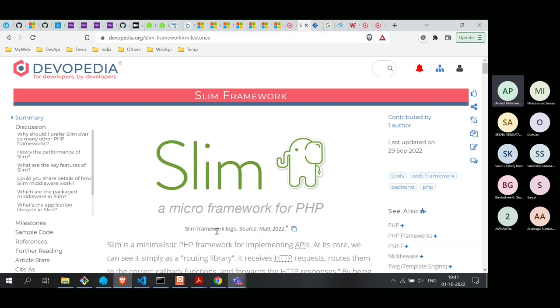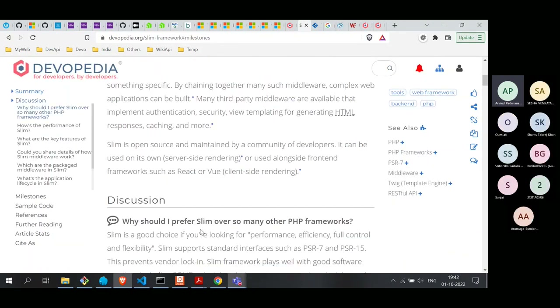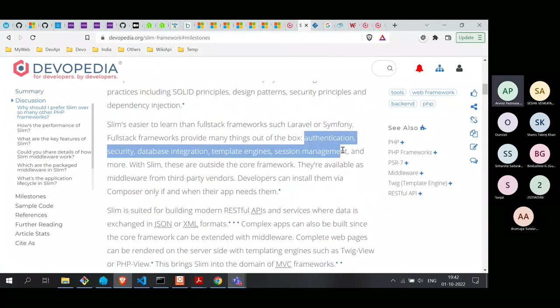To understand why Slim exists, we have to go a little into its history. Before Slim, we had a lot of heavyweight full-stack frameworks — very large, sometimes difficult to learn and install. The good thing about those full-stack frameworks was they had everything out of the box: authentication, security, database integration, template engines, session management, and much more. Examples of full-stack frameworks include Laravel and Symfony.